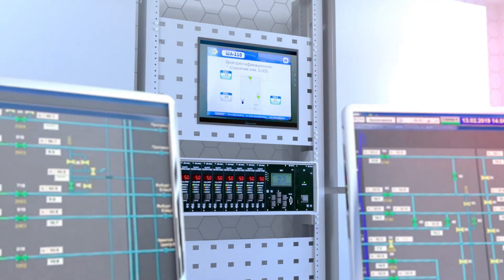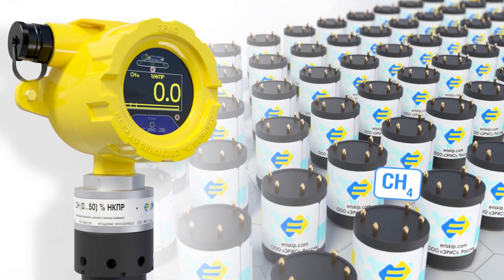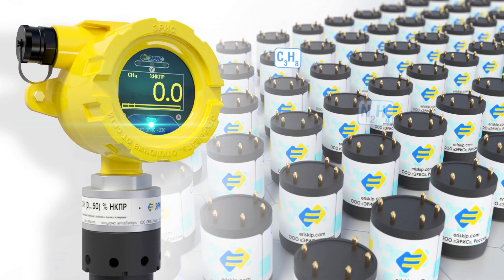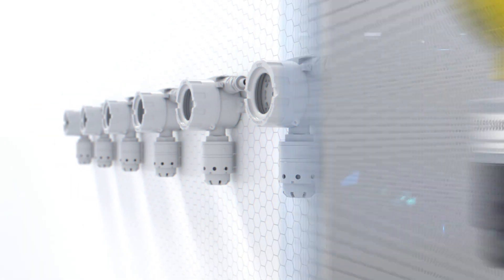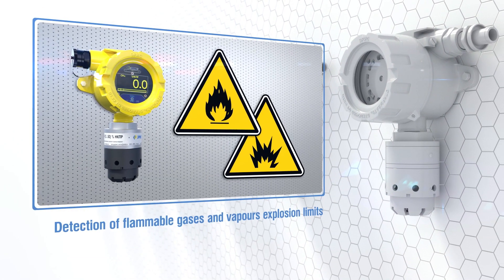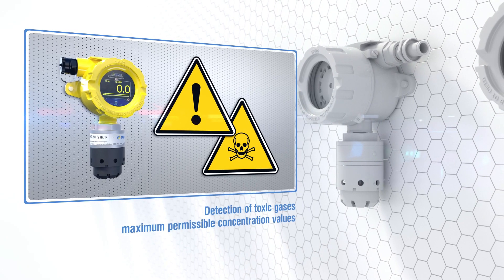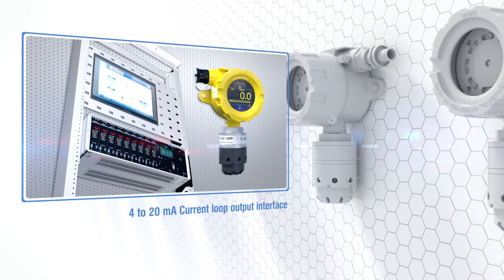They provide real-time values data transmitting and alarm in case of threshold values being exceeded. The gas detectors are fixed, single-channel automatic devices of continuous operation equipped with replaceable sensors. They measure volume fraction or lower explosion limit of flammable gases and vapors, concentration of volatile organic compounds, mass concentration of toxic gases, and output a current loop 4 to 20 mA.